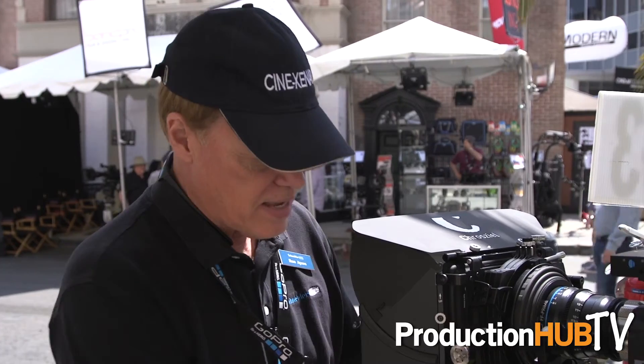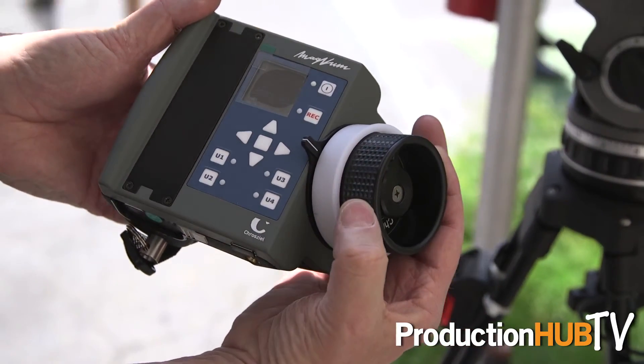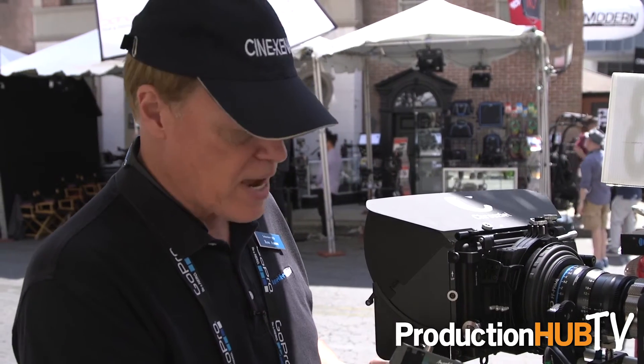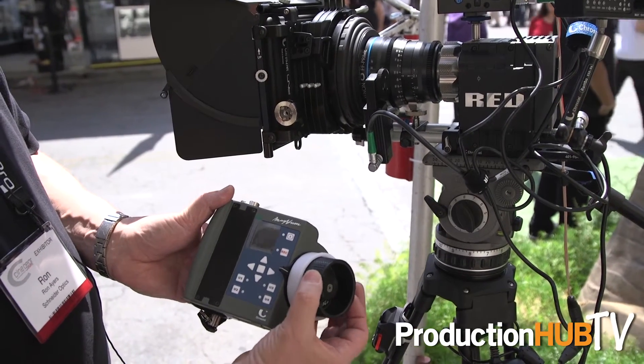Another product that we have here on display is the Crozeal Magnum. This is a wireless focus control system. You can get it in a single, dual or three axis configuration. It has about a 100 meter range and it can be configured for left-hand or right-handed operation.